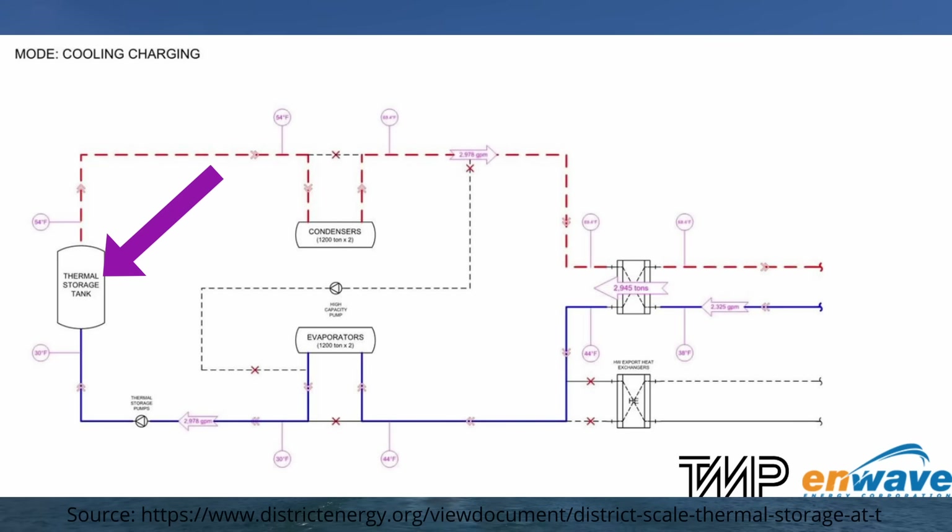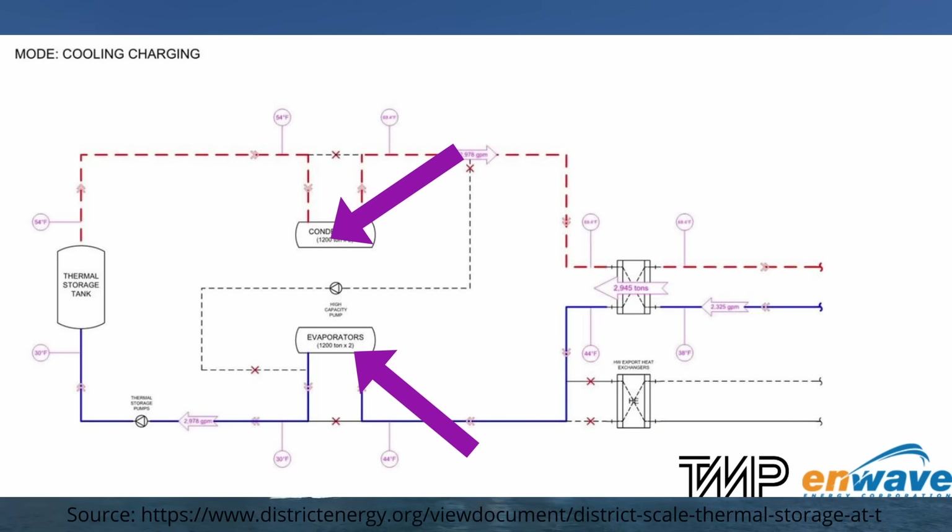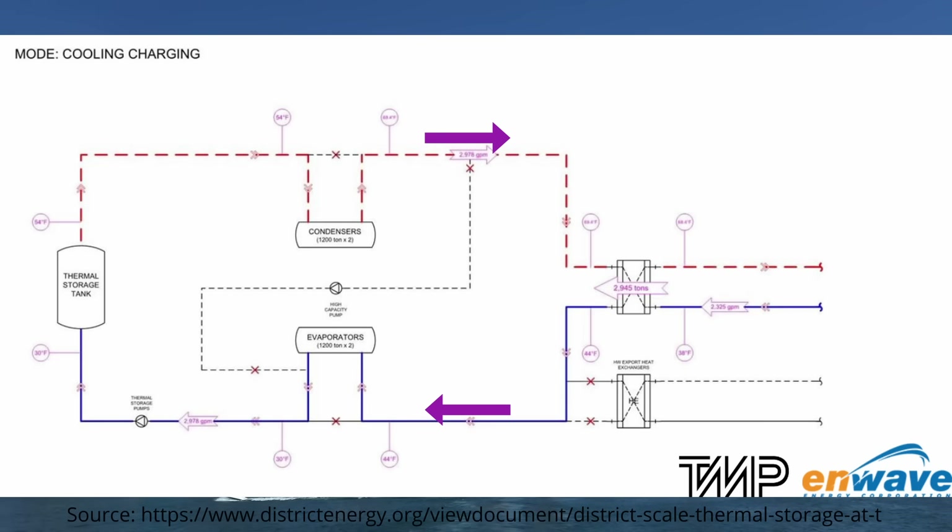As you can see in the schematic, the well storage tank is on the left. On the right we have two heat exchangers — the top one is the cooling heat exchanger connected to the cold water district piping, and the bottom is the heating heat exchanger connected to the hot water district piping. In the middle are the evaporator and condensers making up the chilled water plant. During cooling charging, fluid at around 12 degrees Celsius leaves the tank, goes to the condenser and leaves at 20 degrees Celsius, then drops to 6.7 degrees Celsius at the heat exchanger, then through the evaporator down to around minus 1 degree Celsius before re-entering the thermal storage tank.